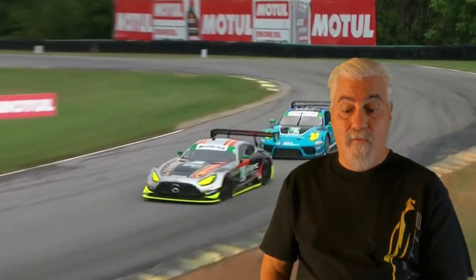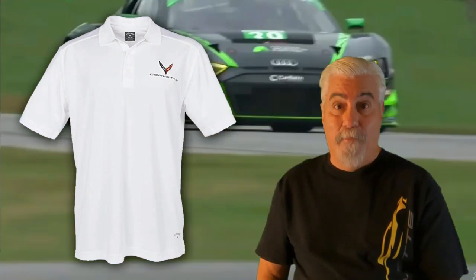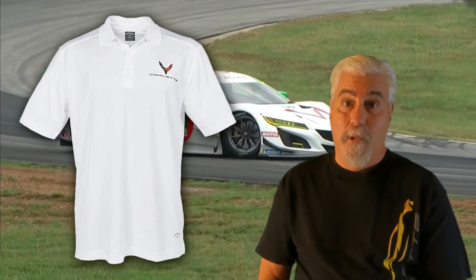Now we have the C8 Corvette men's Callaway Dry Core polo shirt in white. This is a very high quality Callaway polo shirt. Dry Core performance technology creates moisture-wicking fabric that helps you stay comfortable all day and night. A distinctive pattern and C8 logo means you'll stand out wherever you show off this handsome polo. Currently priced at $56.95 and you can get yours by clicking the link in the video description.